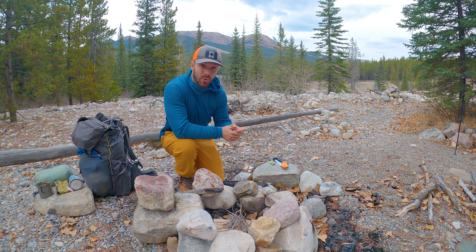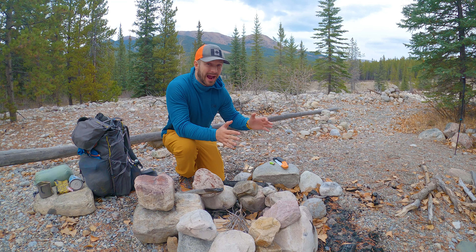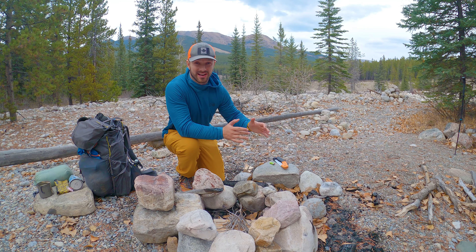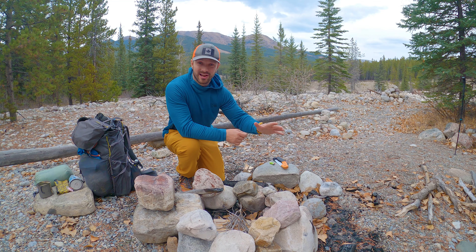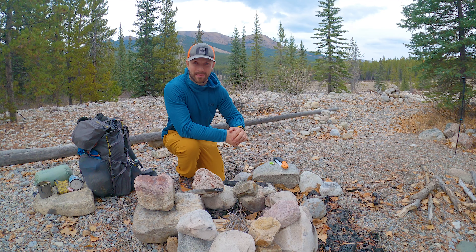I need to get this fire going because I want to be warm and comfortable tonight. Fall backpacking can sometimes suck — it's cold, the days are short — but on this trip I'm going to go over five hacks to stay comfortable and have fun on fall backpacking trips.